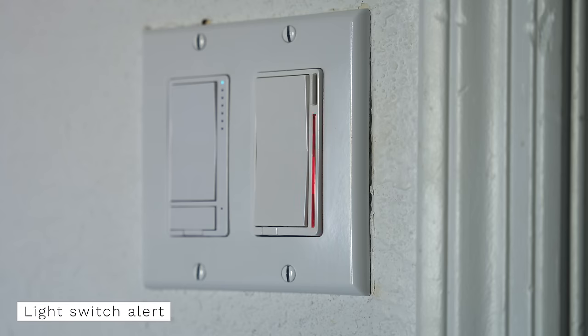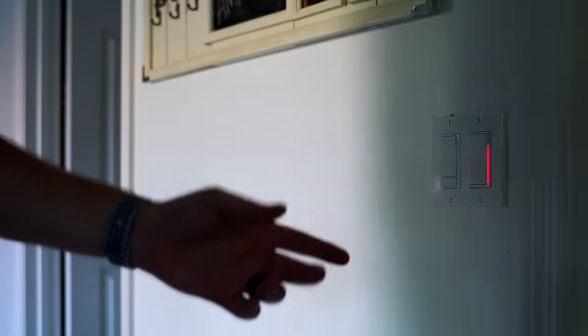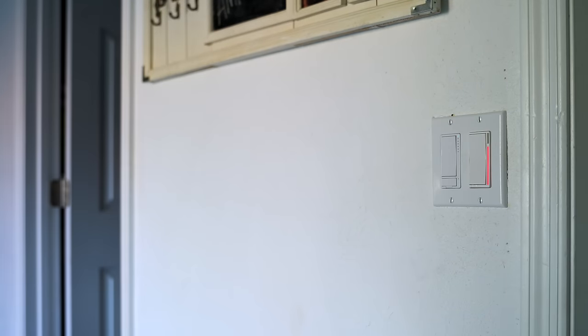Tonight, when I get home, if the garage door is still open, I have the LED on my light switch change colors to notify me. That way I can see it right away without having to wait for the notification to come in.